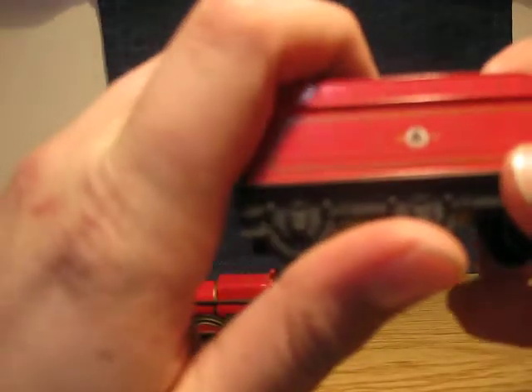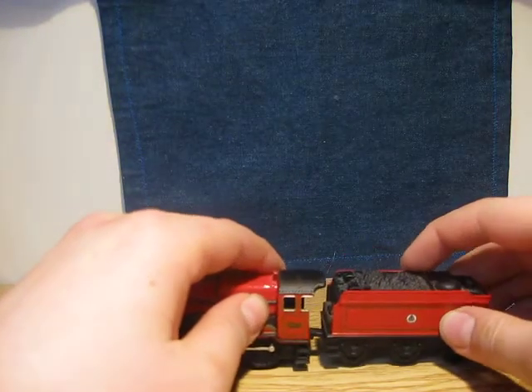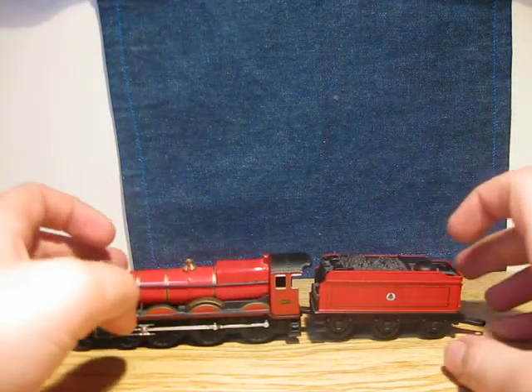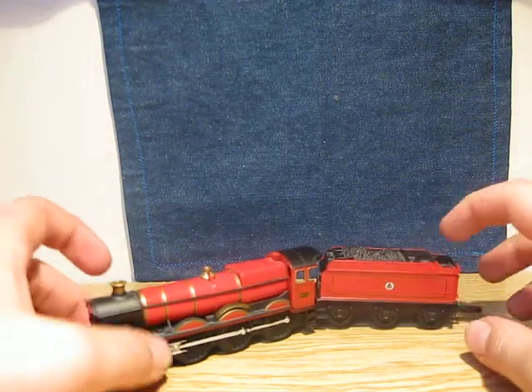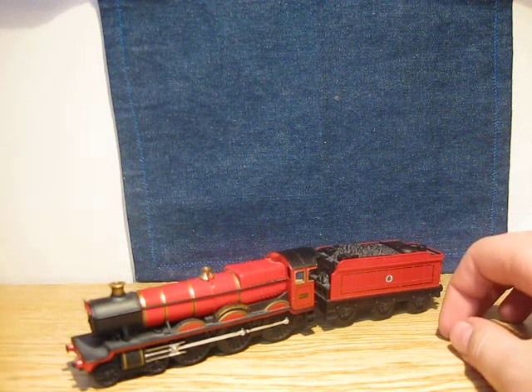And here is just a picture and some script I can't read right now. This is a train that leads from Station 9 and 3 quarters.